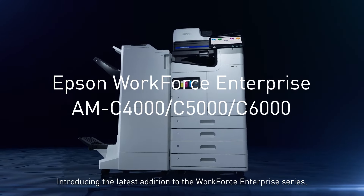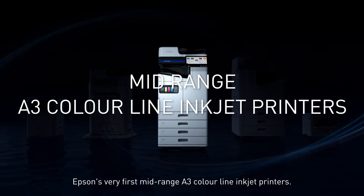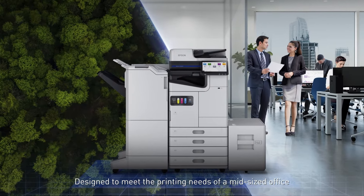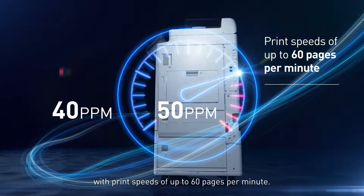Introducing the latest addition to the Workforce Enterprise series — Epson's very first mid-range A3 color line inkjet printers. Designed to meet the printing needs of a mid-sized office, with print speeds of up to 60 pages per minute.